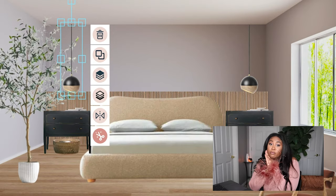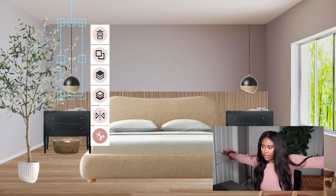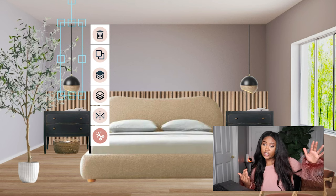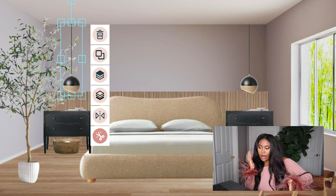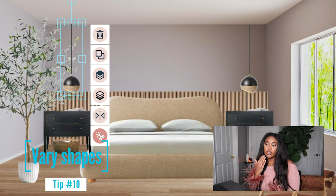Another thing you can play with in a room is shapes. These lights work because we have the rectangle backboard and rectangle nightstands, the curve on the bed adds nice shape and movement, and then we have round circular lights. Everything isn't just square or just circle — you want to make sure you not only look for symmetry and color, but also switch up the shapes when you're designing.